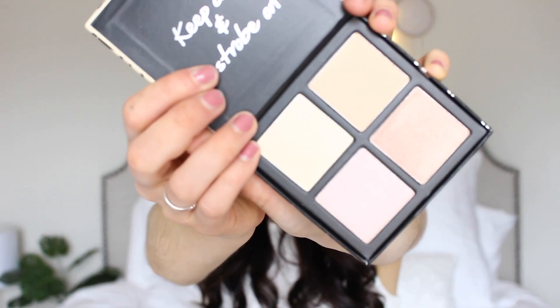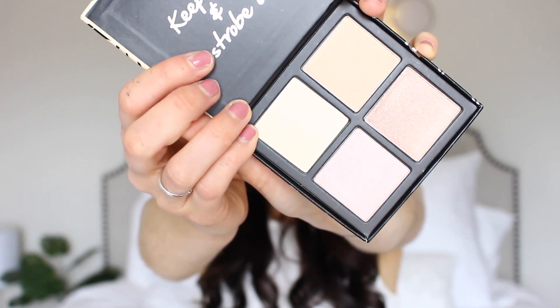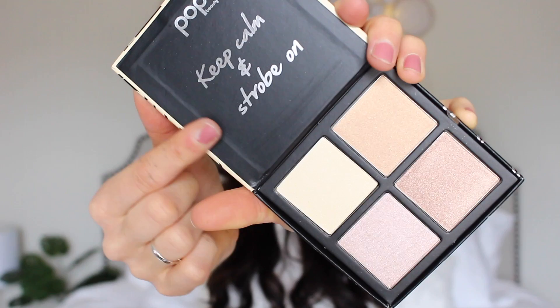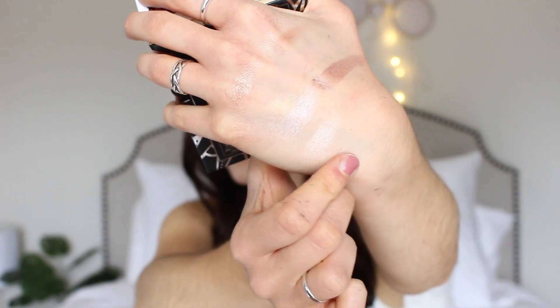Let's go ahead and swatch. Honestly, I could use these as eyeshadows too. Really pretty. And then this is the highlight one, so let's go ahead and open this one up. These look really pretty too. I like them because they're all different tones — you've got some warm tones and some cool tones. And it says 'Keep Calm and Strobe On' and I thought that was so cute. I'm sure I'll be showing them in a video very soon, like I'll do a tutorial with them or something so you guys can see them in action.